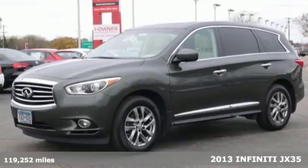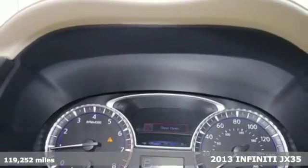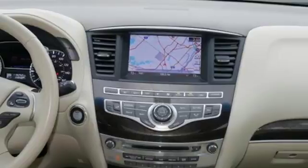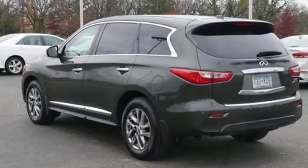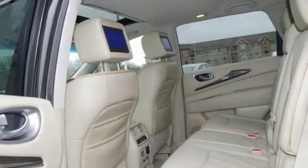Here's a 2013 Infiniti JX35. Its lines are smooth and curvaceous. With its bulk-minimizing appearance, you'll never suspect it's endowed with such ample storage compartments and cargo space. Its innovative third-row access will be appreciated time and time again for each carpool commute and venture with the kids.